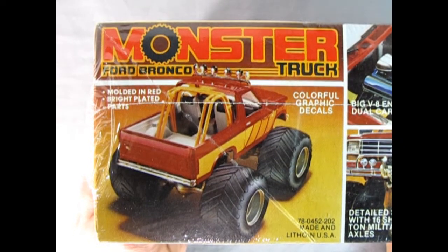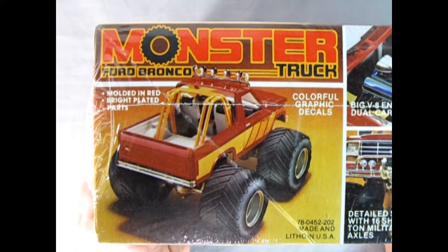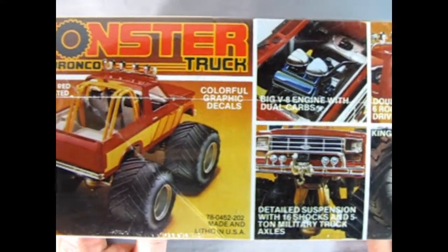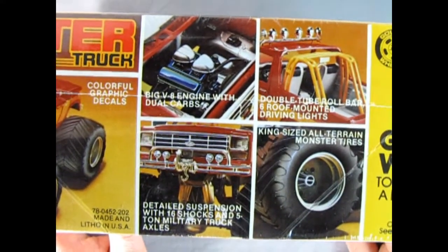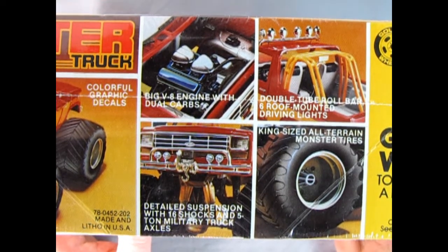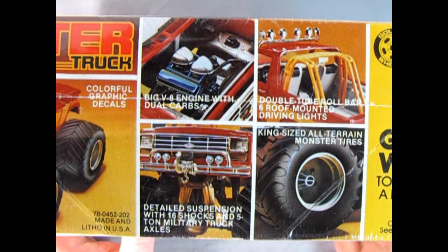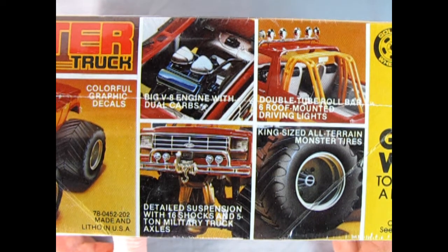Turning to this side of the box, we see that the model is molded in red, which is a switch because the other two were molded in yellow. It has bright plated parts, colorful graphic decals, and moving along the box, we see that we get a big V8 engine with dual carbs, detailed suspension with 16 shocks and 5-ton military truck axles, a double tube roll bar, 6 roof-mounted driving lights, and king size all-terrain monster tires.